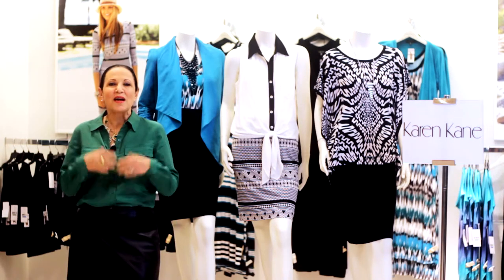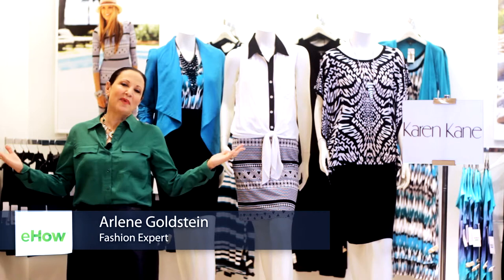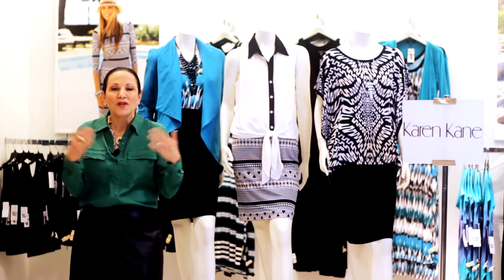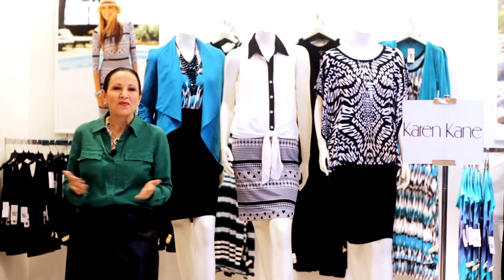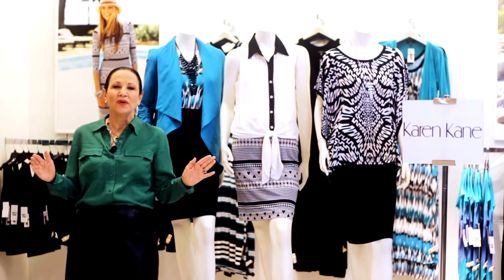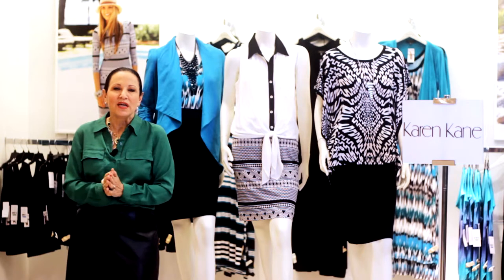My name is Arlene Goldstein and I'm the fashion director here at Belk Department Stores. We are all about modern southern style. I often get asked: what do you wear with a pencil skirt? The pencil skirt is the mainstay of any wardrobe. It's an old workhorse — it works as hard as you do, and it's amazing how versatile it can be.